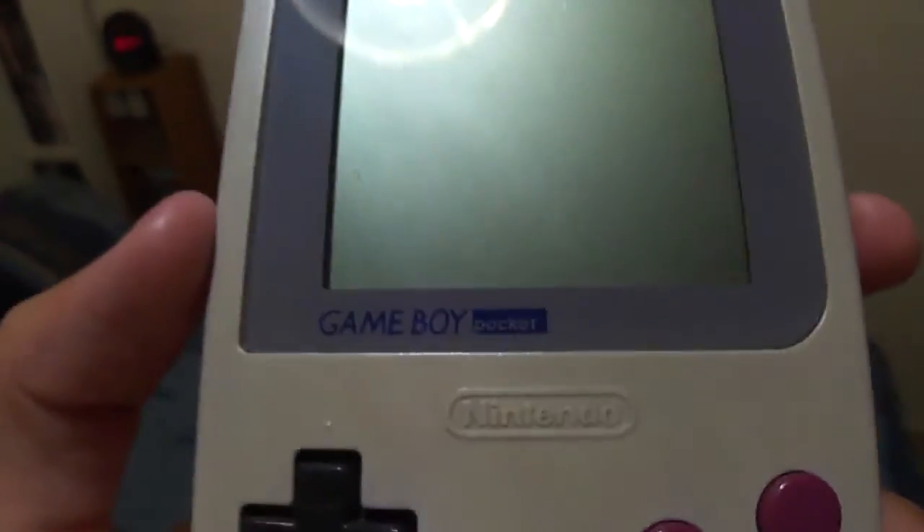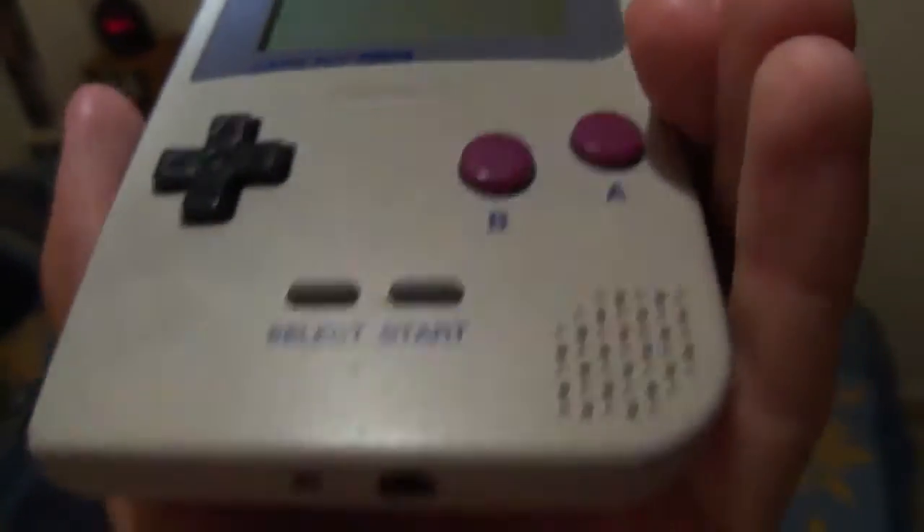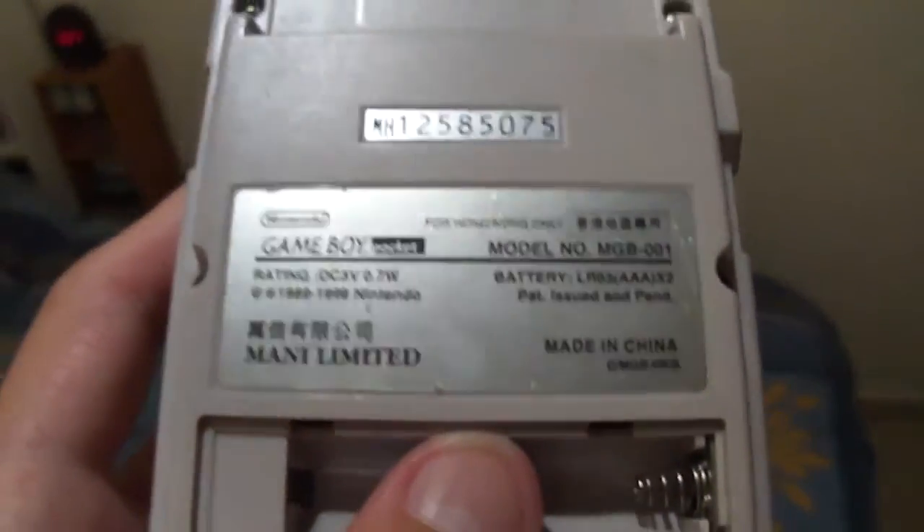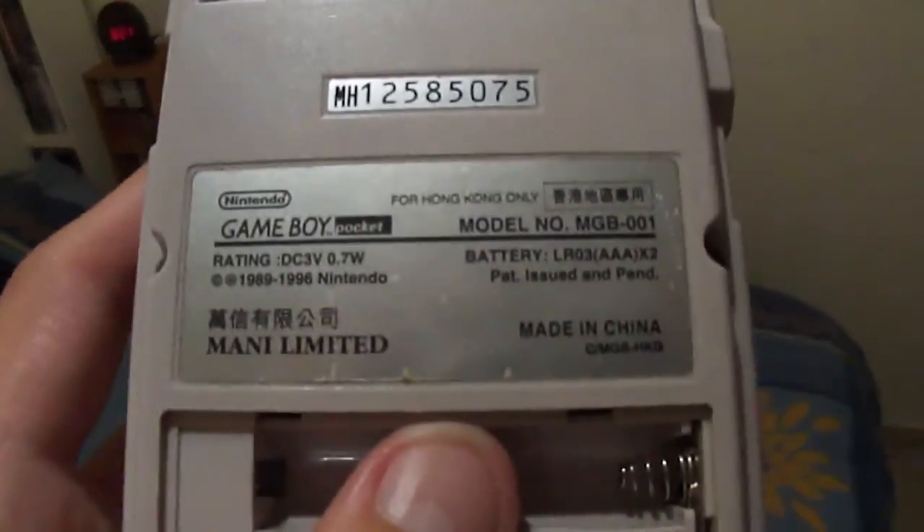It's in the same style as the original Fat model, but yeah, this is not the Japanese model — this is one that was from Hong Kong. I bought this off eBay in a bundle with the serial number, so it's 100% official.